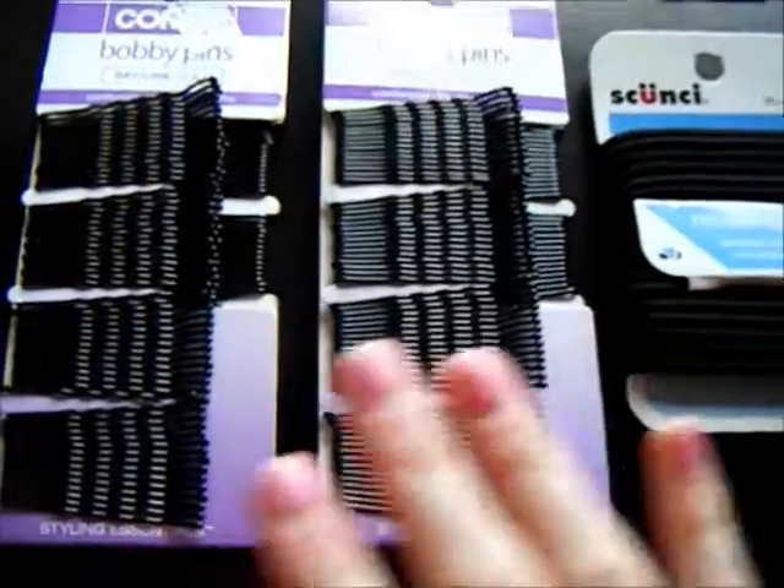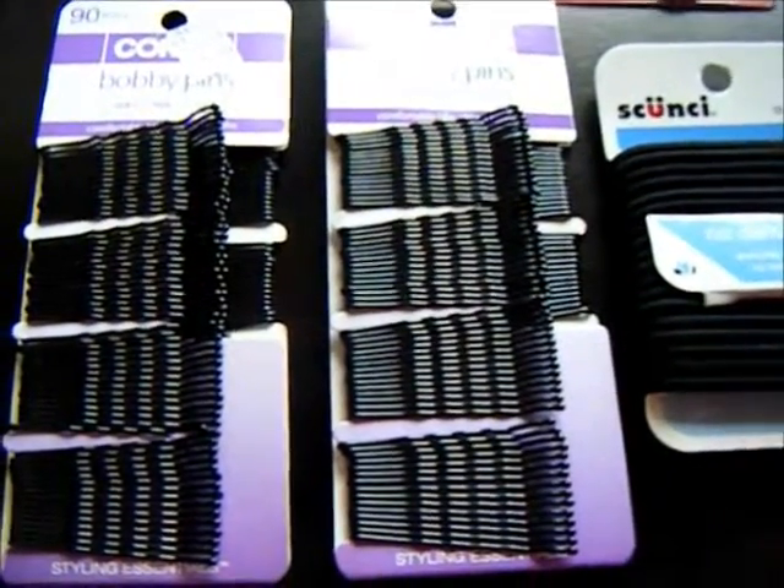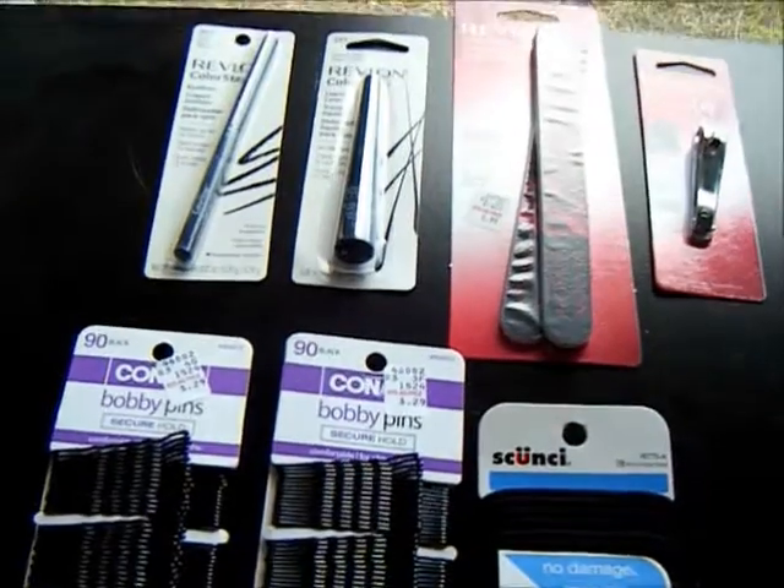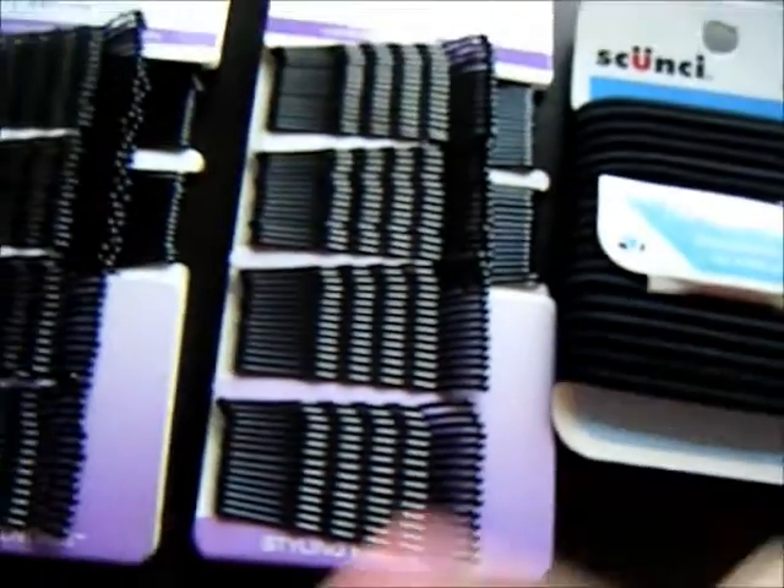I did get the $5 Up Reward when I bought $10 of the hair products. And I had all my Up Rewards from two weeks ago that I mentioned earlier. Here's my receipt — you can see all these manufacturer coupons listed, because those were the Up Rewards I had from two weeks ago. My total in the end was $14.81. But I also had this Up Reward that printed off for the hair products that I bought.